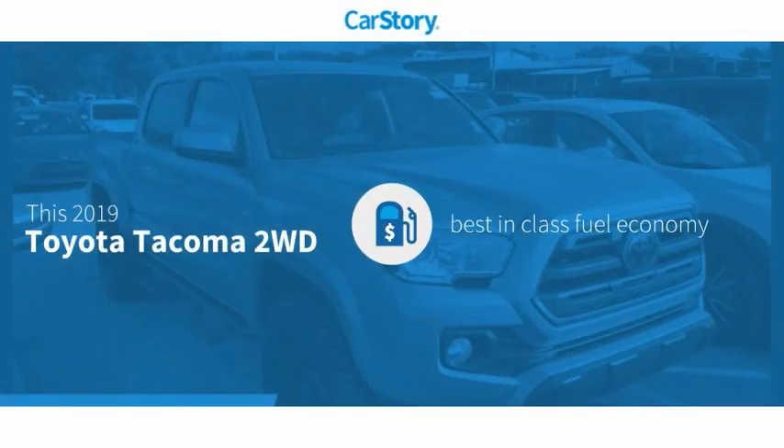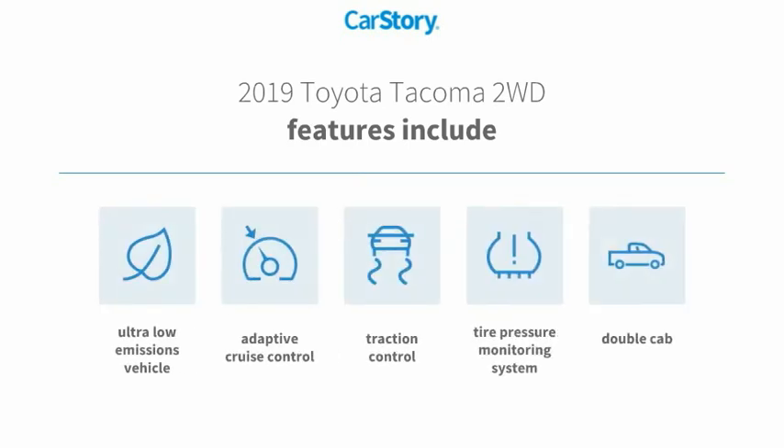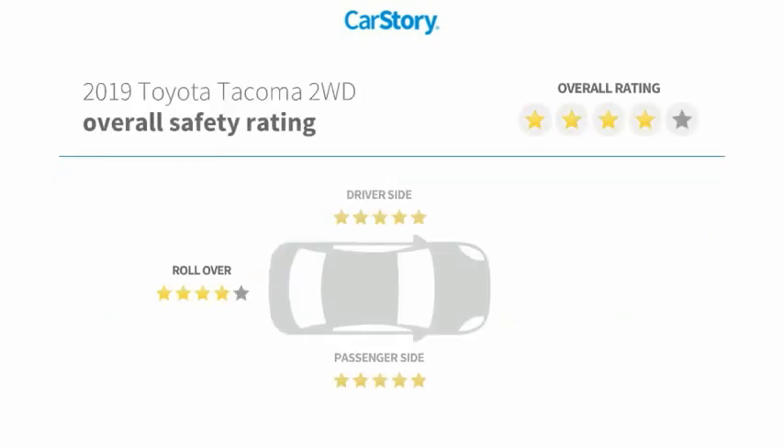Our story research indicates this vehicle as having best-in-class fuel economy. Features also include traction control, tire pressure monitoring system, adaptive cruise control, and ultra-low emissions vehicle with these ratings.